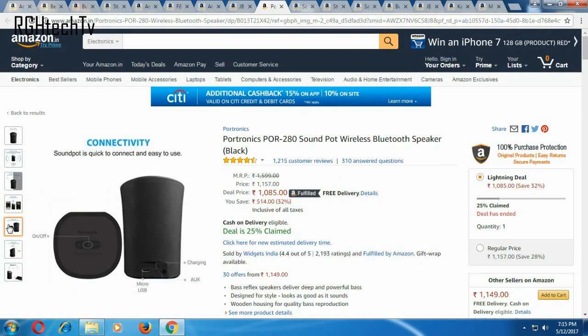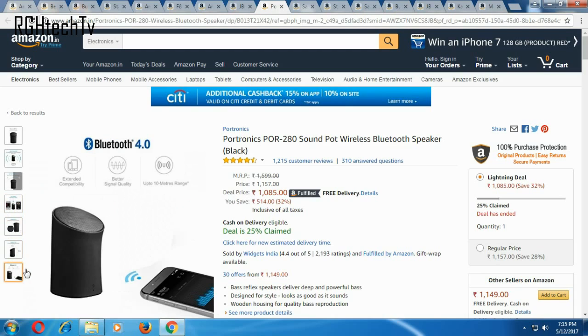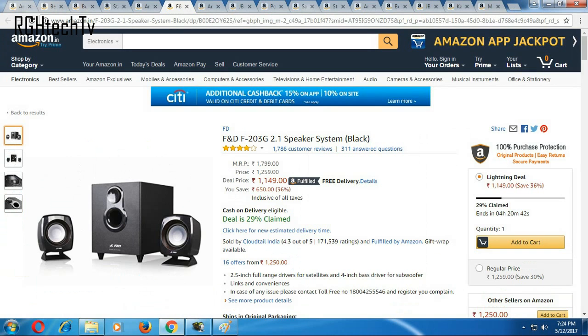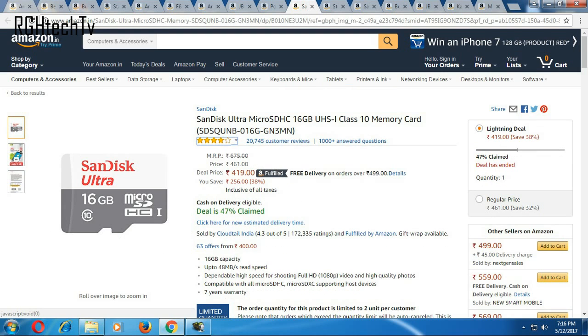If you're looking for general speakers for a laptop or desktop, then consider this 2.1 speaker system from F&D — it has a price cut and is available for 1,150 rupees. If you want a cheaper variant, check this one from Intex — it's also a 2.1 channel speaker and is available at 579 rupees.